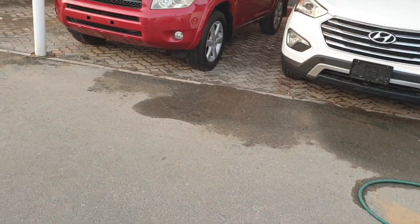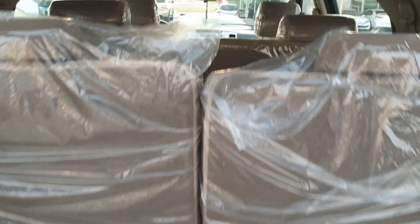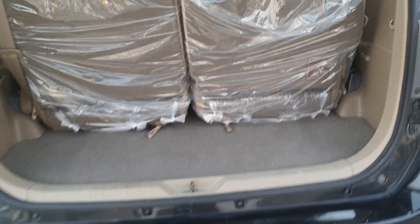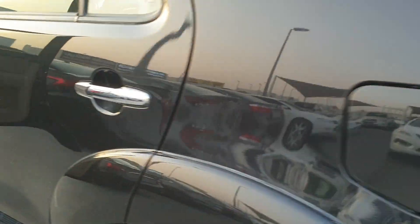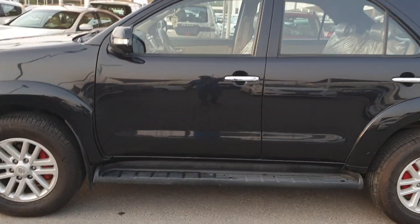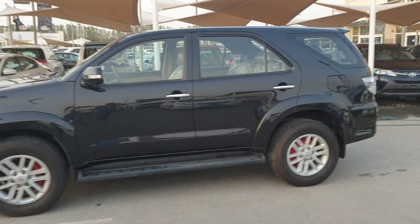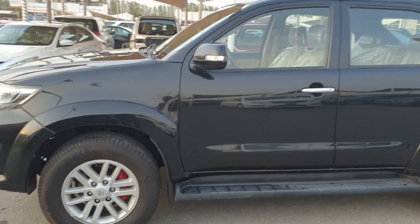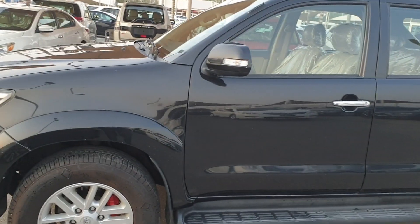I'd like to show you from the trunk side. I hope you like the car, guys. If you want this car, you can contact me — my number is in the links below. Okay, bye, have a nice day.